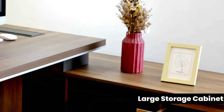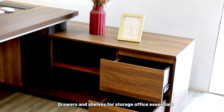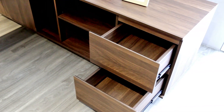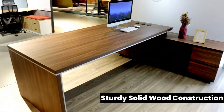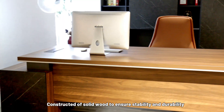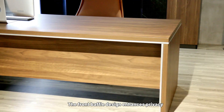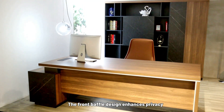Cabinet drawers and shelves for storing office essentials. Constructed of solid wood to ensure stability and durability. The front baffle design enhances privacy.